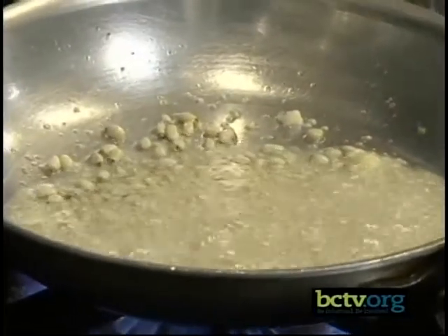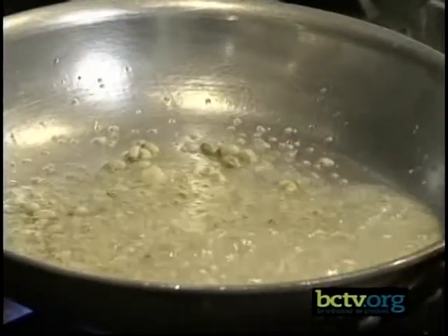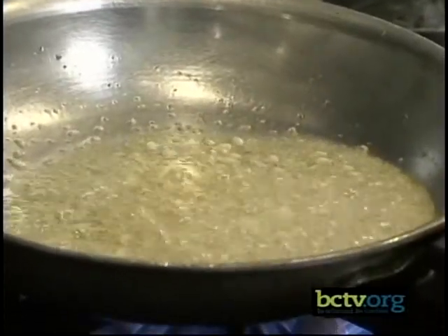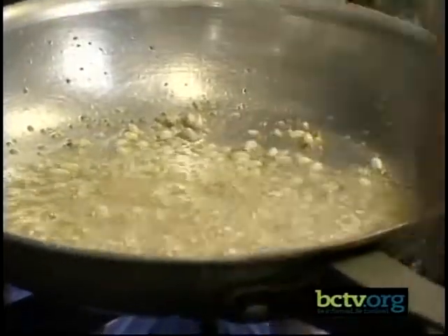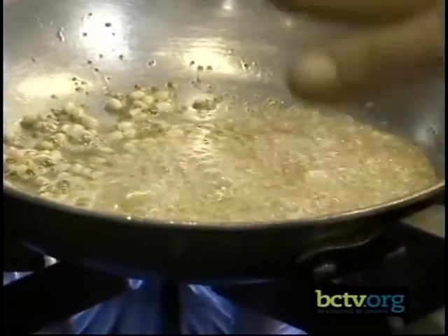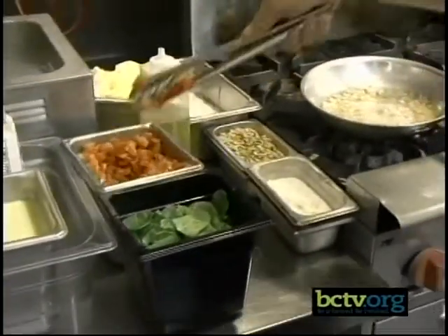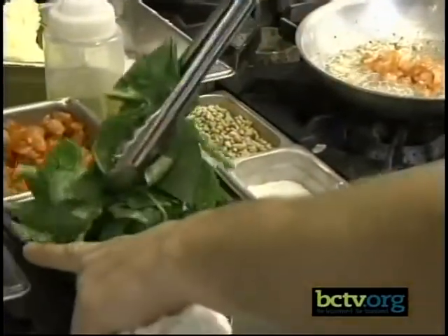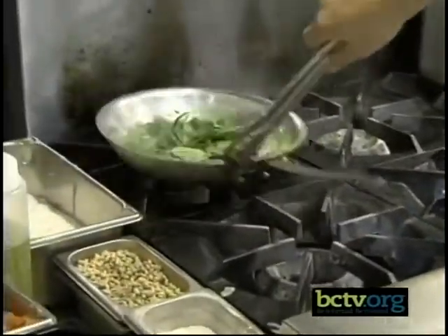So we're just going to sear that up a little bit. After this, it's going to get spinach and tomatoes. Whenever these guys start to brown, I'm going to take it right off the heat and push it back with the spinach, because it starts to pop. If you keep it on the heat, it'll keep burning. So now we're going to add some tomatoes and a lot of spinach. Spinach is funny because it just turns into nothing.